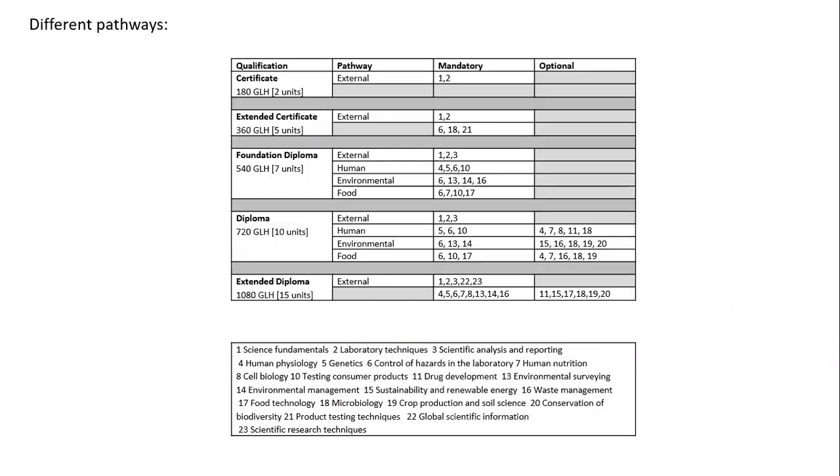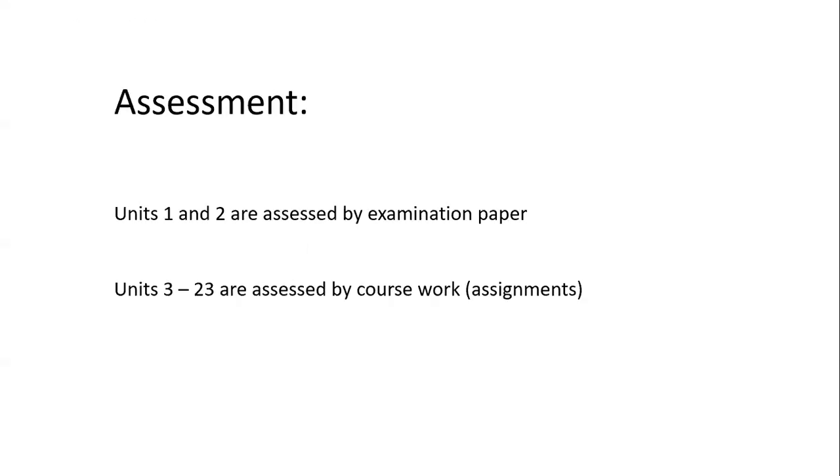There are different pathways in this qualification, starting with the certificate, which is equivalent to an AS level, through to the extended diploma, which is equivalent to three A-levels. Common to all these pathways are the two units that are examined: unit one, which is science fundamentals, and unit two, laboratory techniques. Beyond that, there is a choice of units that students could complete, and these are assessed by assignment.